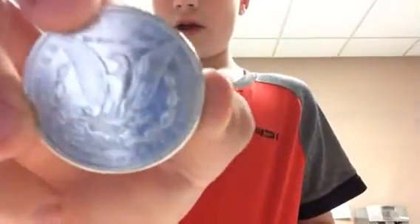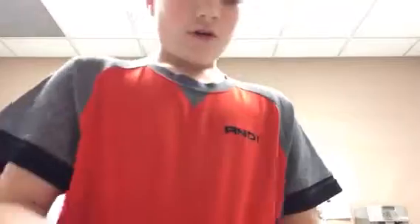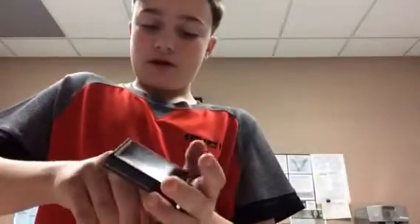The wings show on it, everything shows and it's really beautiful. This one right here is not in that good condition — it's an 1879 Morgan dollar, just like that one, but in really horrible shape.